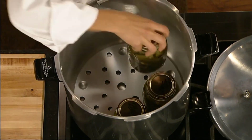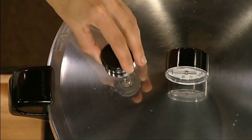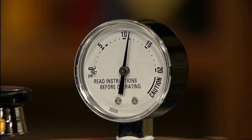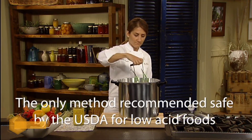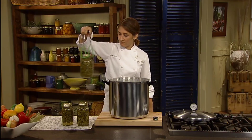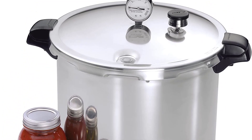The Presto 01781 pressure canner and cooker is not only a great pressure cooker but will also help you create airtight seals for all your canning needs. It has an extra large capacity with the 23-quart version, allowing you to pressure cook the largest items and pressure seal your larger cans. It works on all cooktops, so you won't have to worry about induction compatibility. The consumer will also get a recipe book with their purchase. Thanks to all of you.